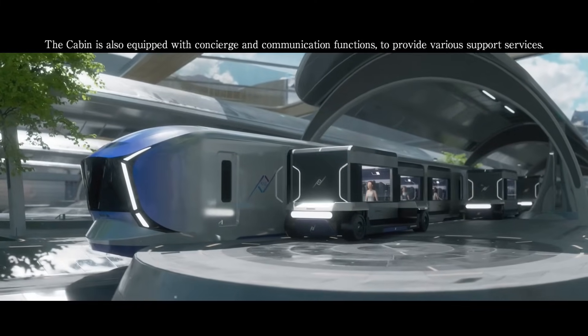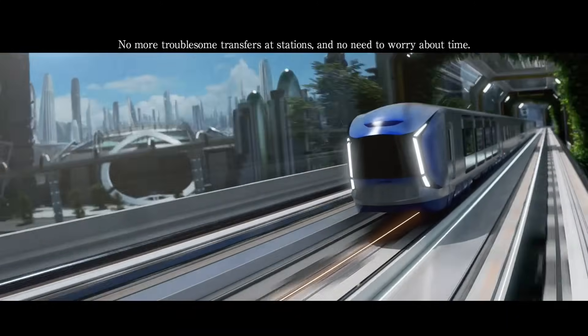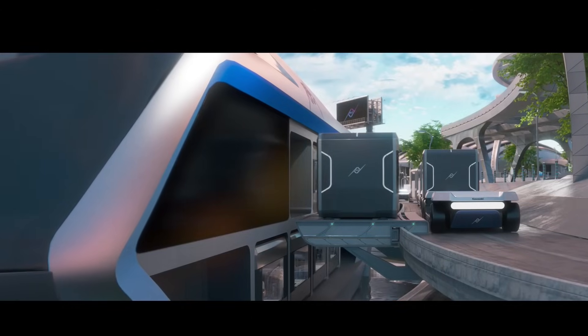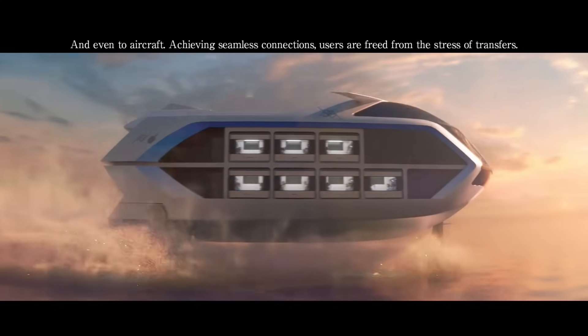At the core of this futuristic system is Kawasaki's innovative OCU void power unit, derived from their advanced motorcycle engine technology. More than just a concept, ALICE is a bold vision of clean, sustainable, and fully interconnected transportation.